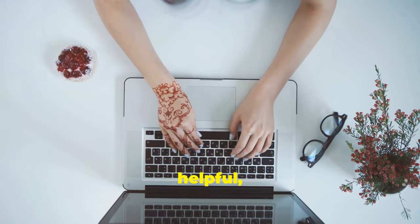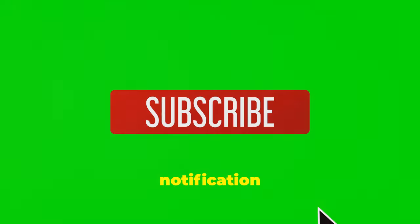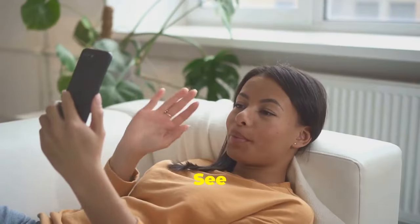If you found these remedies helpful, share your experiences in the comments below. Don't forget to subscribe and hit the notification bell for more holistic health tips and natural remedies. See you in the next video!